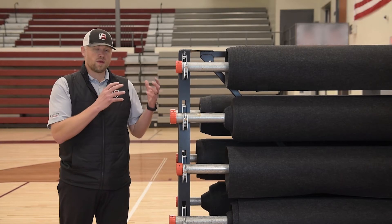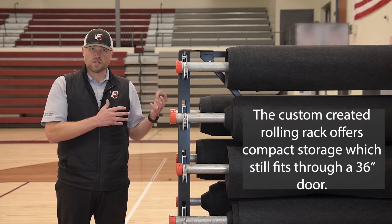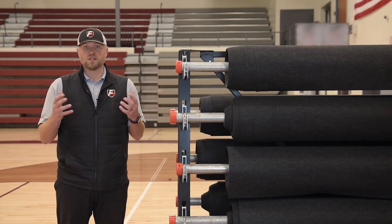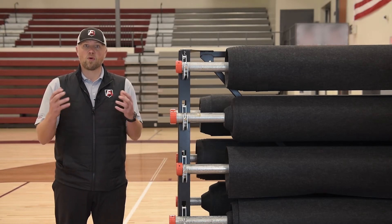In conjunction with the storage system, it allows you to have compact storage and gives you the ability to transport the system through a 36-inch door, which for folks that have storage issues — which are quite a few — gives you a lot more options.